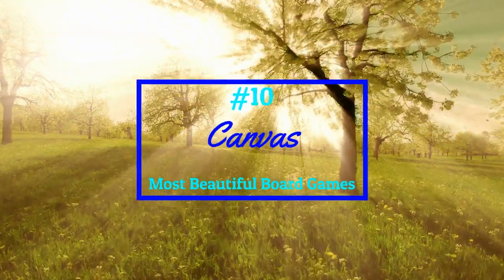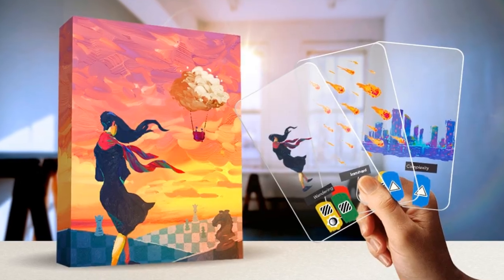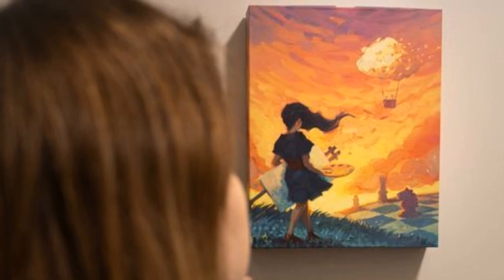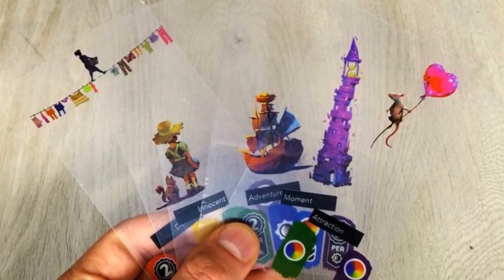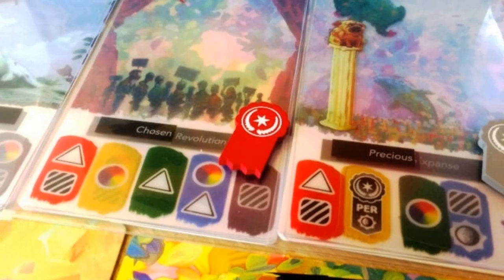In the 10th spot, we have a game that sacrificed marketability in order to make its box look like a canvas. It's appropriately named, and you can even hang this one on the wall. In this game, you're a painter in an art competition — you layer art cards together to form a masterpiece. It even comes with little easels. This game is just gorgeous.